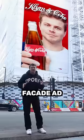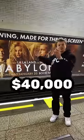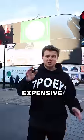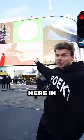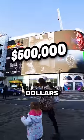A construction facade ad like this is going to cost you around $30,000. Bad films have to compensate and spend $40,000 a month on a tunnel ad like this one. And one of the most expensive advertising spots in the world is this billboard here in London in Piccadilly Circus, and it's going to set you back half a million dollars a month.